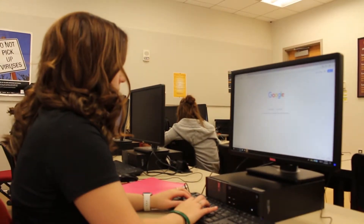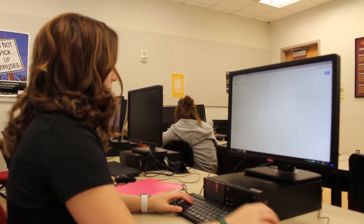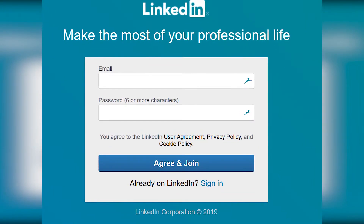Have you searched yourself on Google? Is it time for a cleanup? Take the time to go through the internet and clean up what you don't want an employer to see. Have you developed a professional profile on LinkedIn? It gives employers a chance to check you out in a professional way.